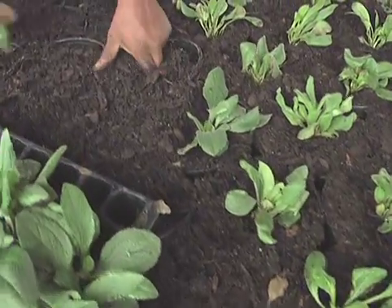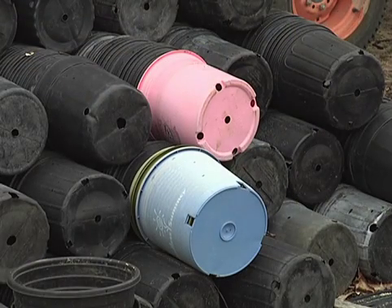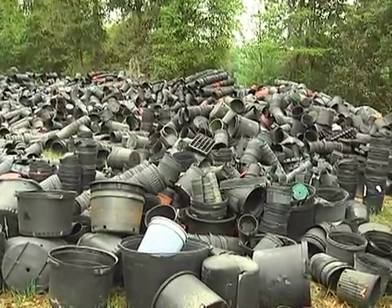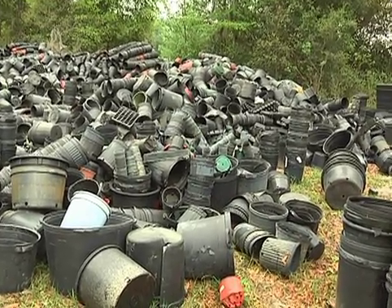Higher rates of plastic nursery container recycling and greater use of recycled plastics in containers could substantially increase the sustainability of using petroleum-based plastic containers. And although there are significant obstacles to recycling plastic pots, an enterprising grower can make a difference.